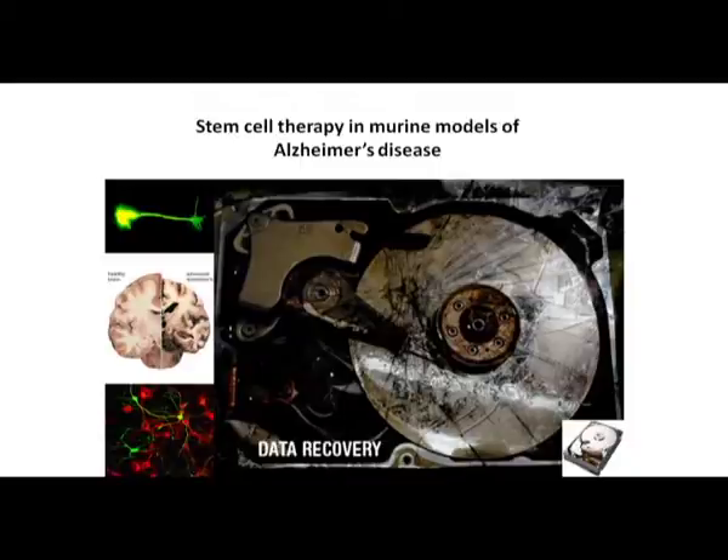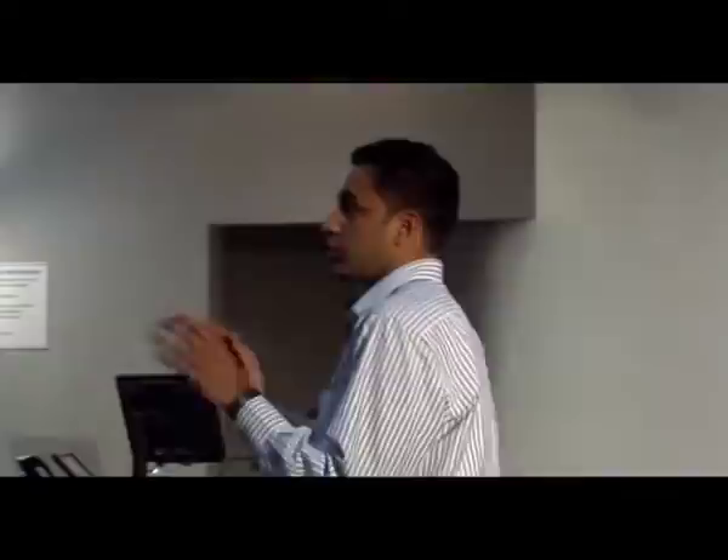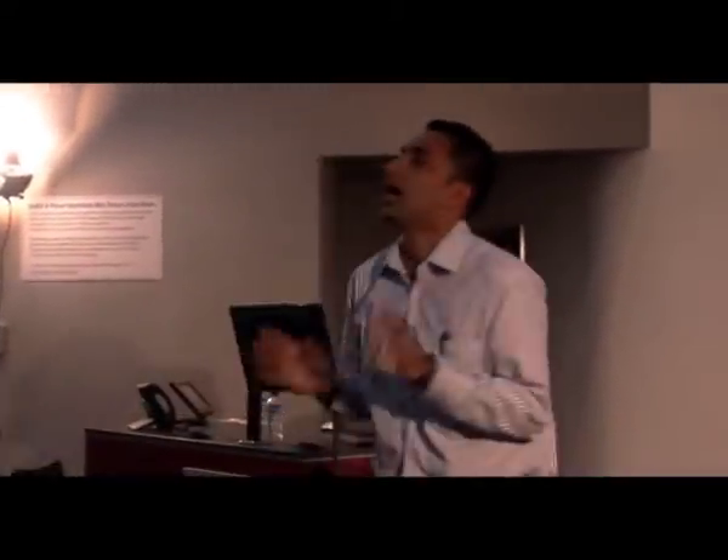Now imagine a situation where you lose all the data of your life. If I compare this broken memory storage device to the data storage center of your body — that's your brain — it corresponds to a condition called Alzheimer's disease, where you lose specific brain cells called cholinergic neurons, which are responsible for forming and storing memories, decision-making, and even remembering where you are and what you are doing.